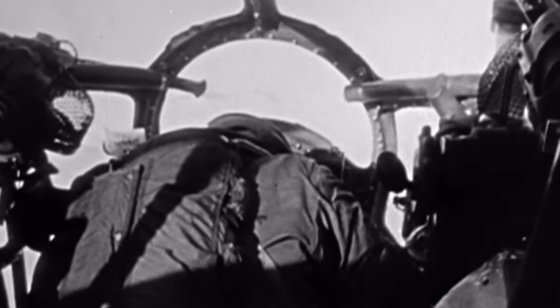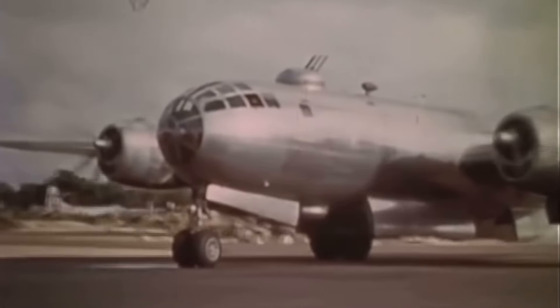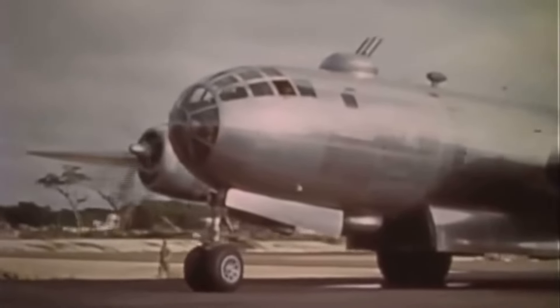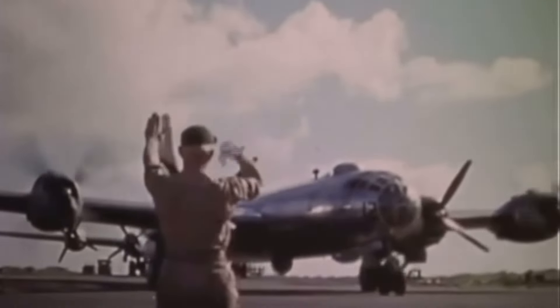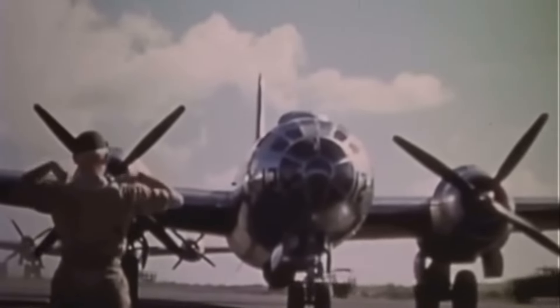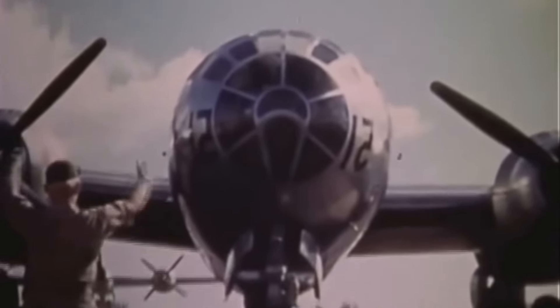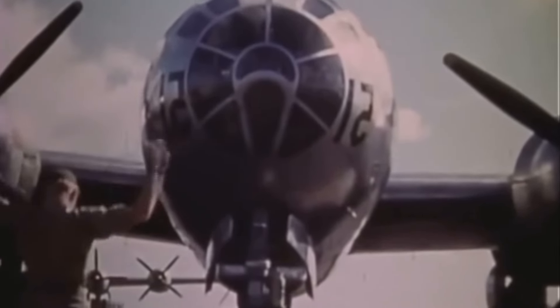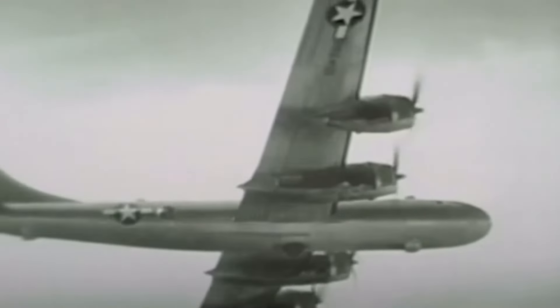But the B-29 is most famous for one thing: it dropped the atomic bombs on Hiroshima and Nagasaki, effectively ending the war. The missions were carried out by two B-29s — the Enola Gay and Bockscar — and they remain the only aircraft to have ever used nuclear weapons in combat. The B-29 might have ended the war, but there is still one bomber that holds a special place in history for being an absolute beast in the skies, and it's up next.